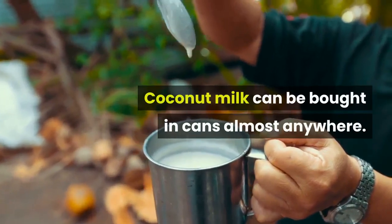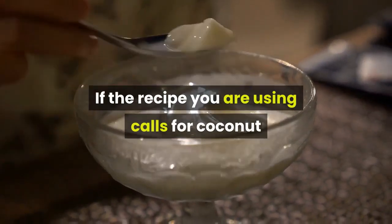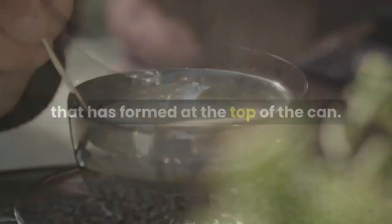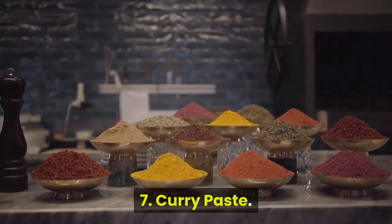Coconut milk can be bought in cans almost anywhere. If the recipe you are using calls for coconut cream, scoop the hard or white substance that is formed at the top of the can. If you need coconut milk, stir the can thoroughly before using.